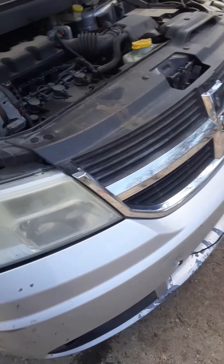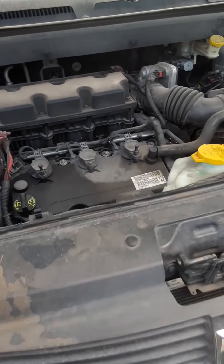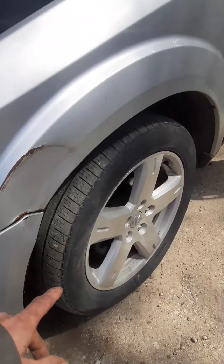They're the same, minus they went to LED. The '17 Journey's got LEDs. I believe the engines are different. But we got a ton of good parts. We got a good header panel — it's not broke. Fenders are salvageable.